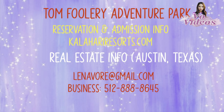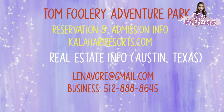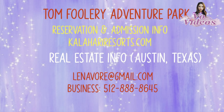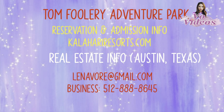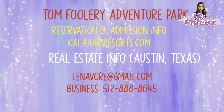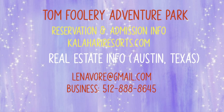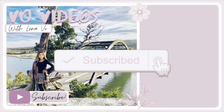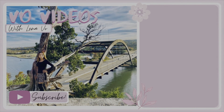That concludes the Tomfoolery Adventure Park. For ticket information and admission to Kalahari Resort, go to kalahariresorts.com. If you have any questions on real estate information in Round Rock, Austin, or around this area, you can email me at linabowere@gmail.com or call business phone number 512-888-8645. Remember to check out the second video on the water park and the hotel. Thank you so much for watching and have a blessed weekend.